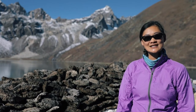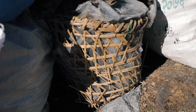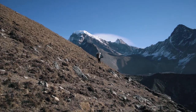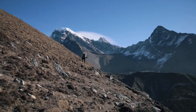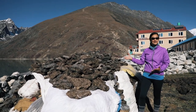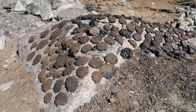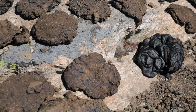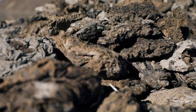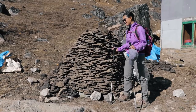Collecting yak dung is a tedious and difficult job. Villagers use baskets to carry on their backs. They have to scour the mountains at high altitude looking for yak dung wherever it is — on the trail, off the trail. Once they collect enough, they carry it all the way down here to store and to lay out to dry. Look at this beautiful mound of yak dung.